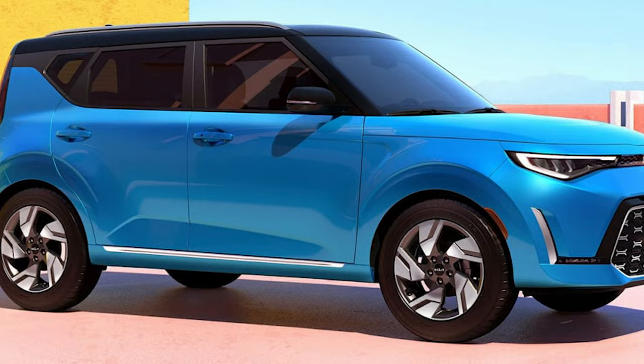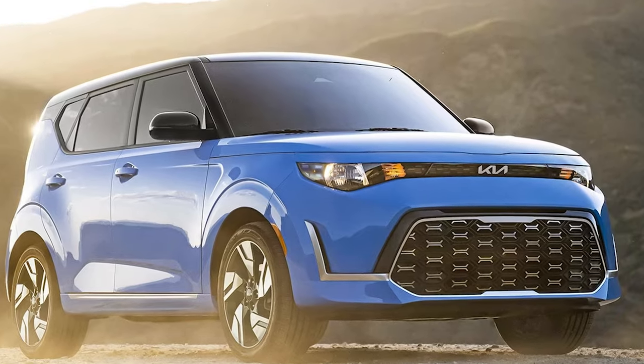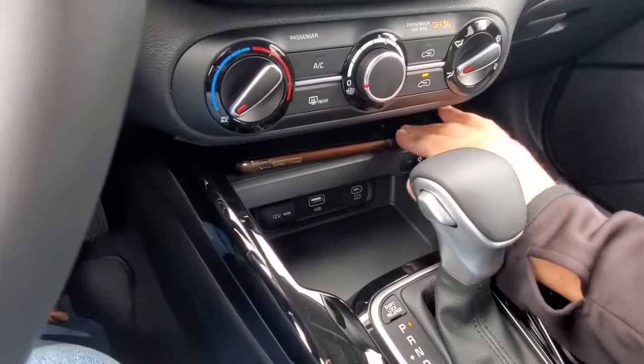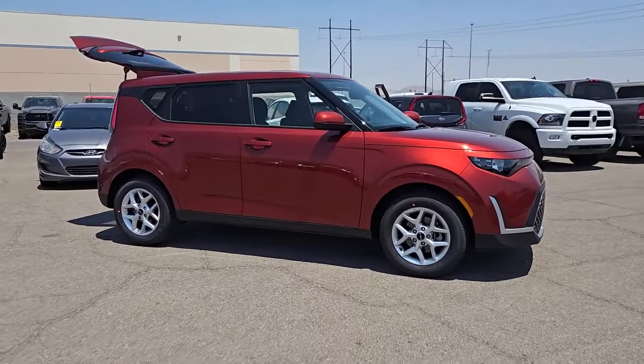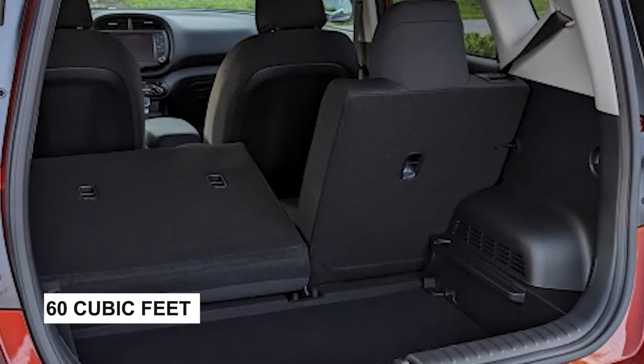Despite its low price, the Soul doesn't skimp on features. Most trims, except the base LX, come with a 10.2-inch touchscreen, a wireless charging pad, and a blind spot warning. Its SUV-like storage capacity is impressive too, offering over 60 cubic feet with the backseat folded down.